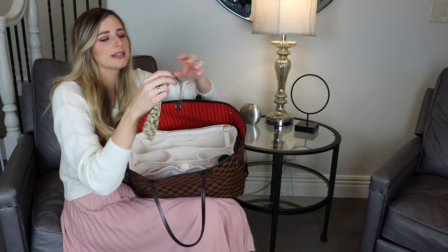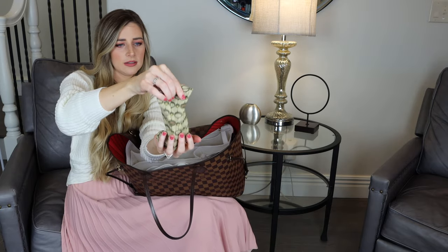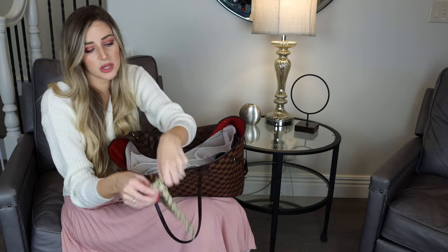I have this old sunglasses case bag from Fossil — I haven't owned Fossil sunglasses in like ten years and I don't even know what's in this. Oh, just some hair ties, some bobby pins, and a pair of nail trimmers. Good to have, I guess — didn't even know that was in there.